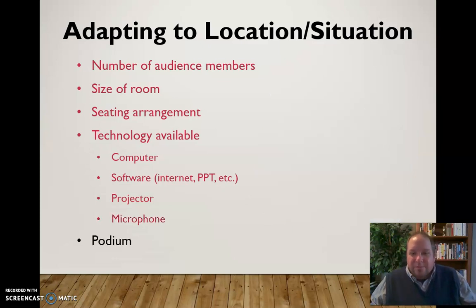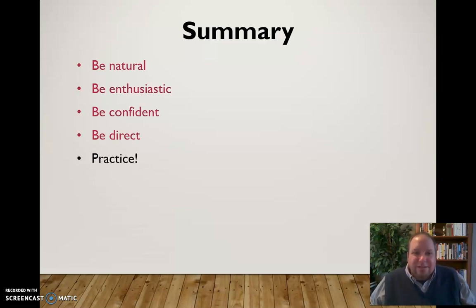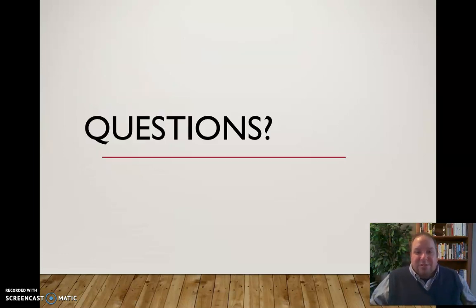Is there a podium and do you want to use it? Remember, the podium is for your notes, not for resting your hands on. There may also be a whiteboard available, but I'd encourage you not to use it. In summary: be natural, be enthusiastic, be confident, be direct, and practice, practice, practice. If you have any questions about delivery or any other content, feel free to email me — I'm always happy to answer. In the meantime, happy communicating.